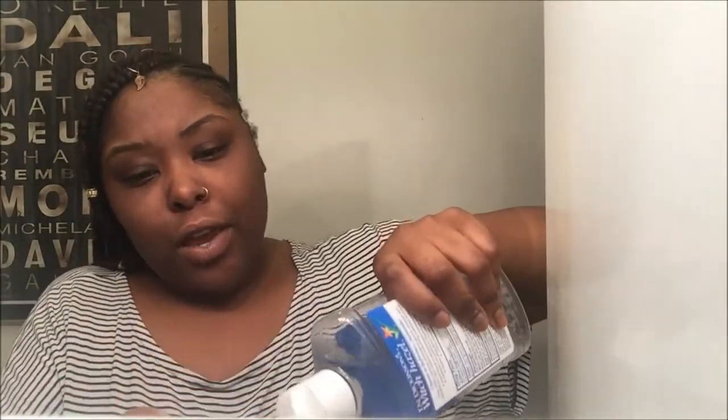I just rinsed my face with cold water — as you guys can see it's looking really pale. I'm going to take my cotton pad and my witch hazel — this is T.N. Dickinson's witch hazel, and theirs is really good as well. I literally soak the pad and just wipe it on my face like that.